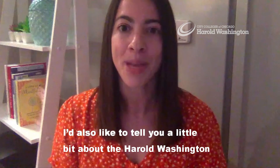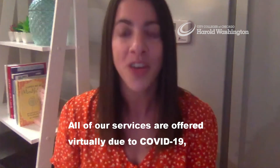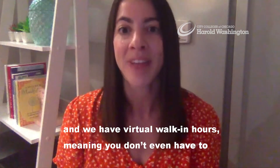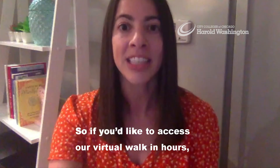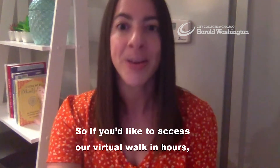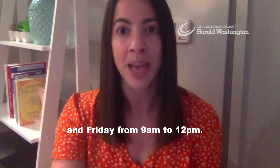I'd also like to tell you a little bit about the Harold Washington Wellness Center for the 2020 fall semester. All of our services are offered virtually due to COVID-19, and we have virtual walk-in hours, meaning you don't even have to schedule an appointment to come talk to us. Virtual walk-in hours are available Monday through Thursday from 9 a.m. to 5 p.m. and Friday from 9 a.m. to 12 p.m.